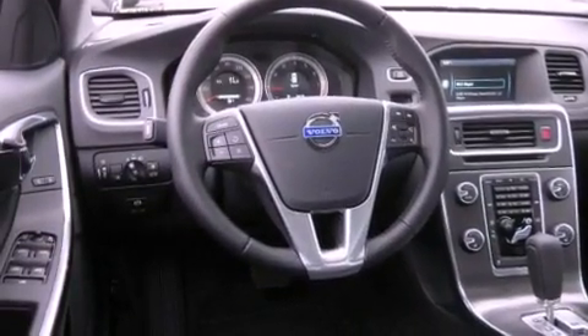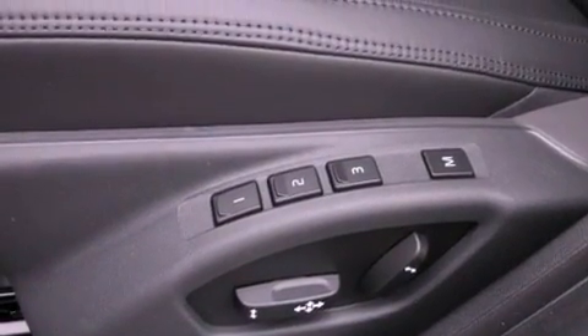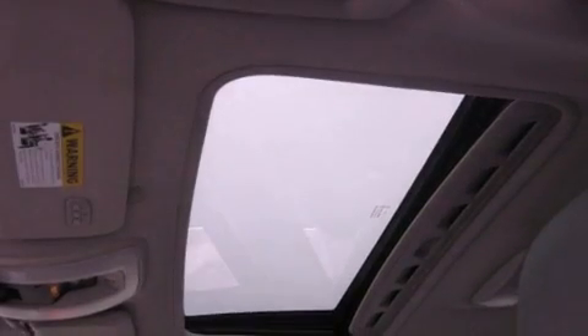Memory settings for the seat positions so you can recall your favorite alignment with the push of one button, air conditioning with automatic climate control, a home link feature, and cruise control.